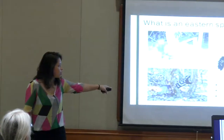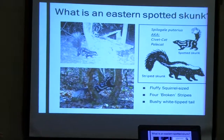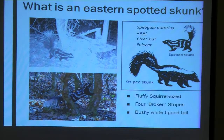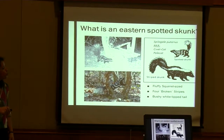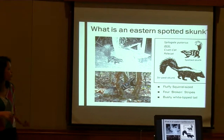An eastern spotted skunk — these little stripy spotted guys — they are a skunk, so they still have a really noxious smelling spray, and they're black and white, but they're very distinguishable from the more common striped skunk. Rather than the two stripes that run the length of their back, they have four stripes that are kind of broken towards their rear end to resemble spots. They're also much smaller than striped skunks — only about the size of a squirrel, generally ranging from half a pound to less than two pounds. They're also characterized by this bushy white-tipped tail.